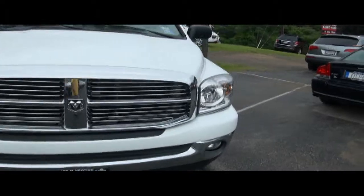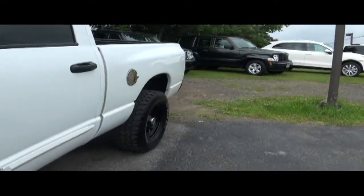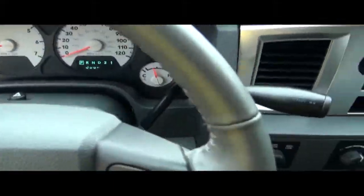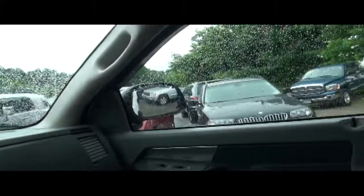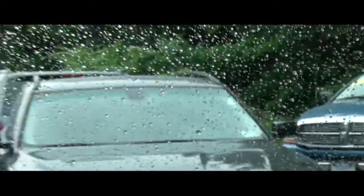You hear that AC running — nice and cool. Keep in mind that Newton has several trucks in stock. We have SUVs to choose from as well. We have another Ram over there — that's a 2500, where this one is a 1500.